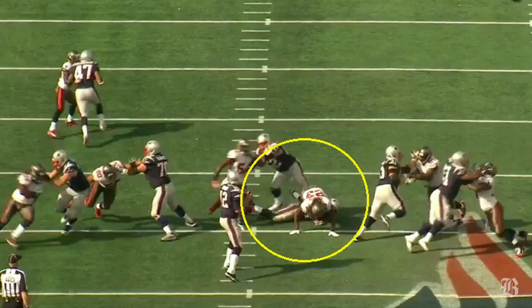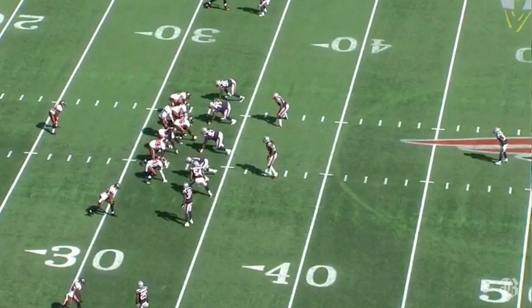And in the third quarter, Ridley, on the ground, knocks down blitzing safety Mark Barron, allowing Brady to hit Dobson across the middle for six yards on third and two. Now let's take a look at the Patriots' defense.